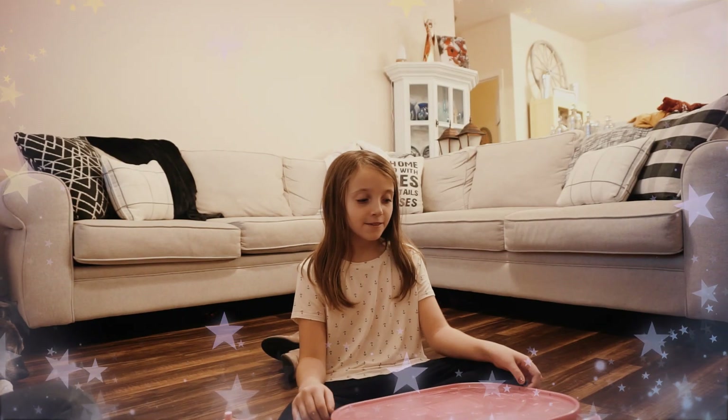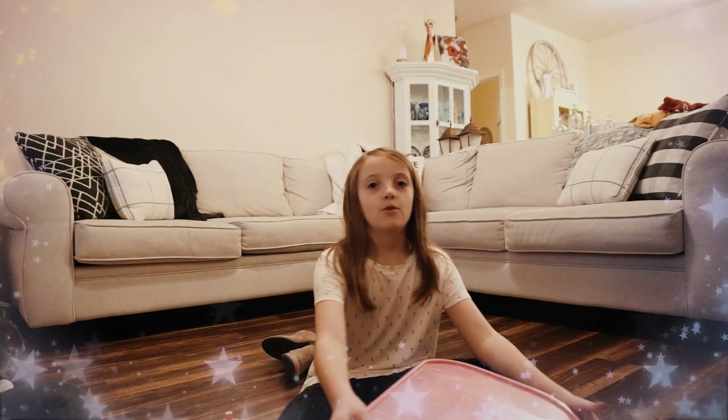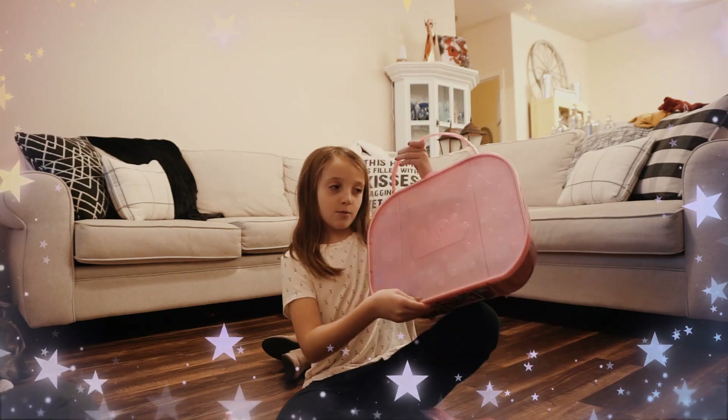Hey guys, welcome to this video. Today we're going to open an LOL surprise that I got for Christmas.